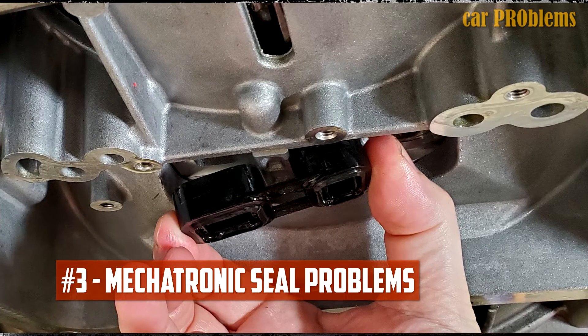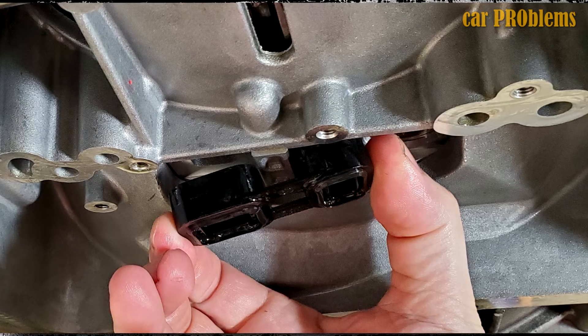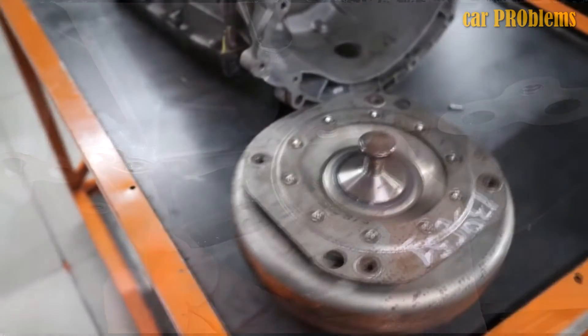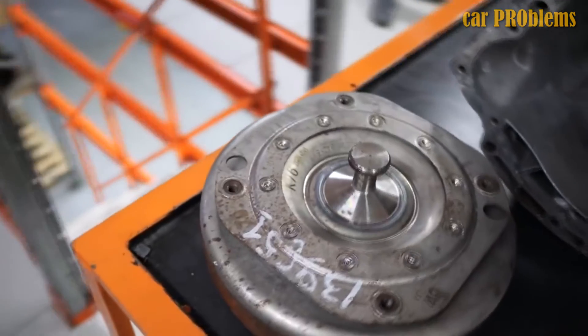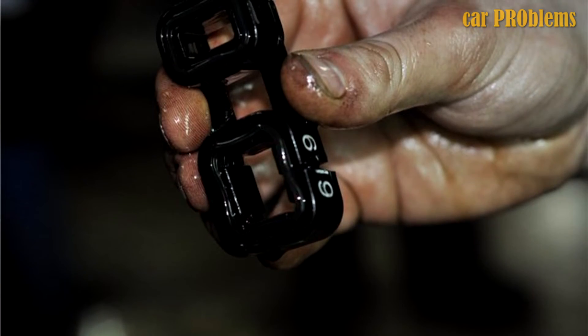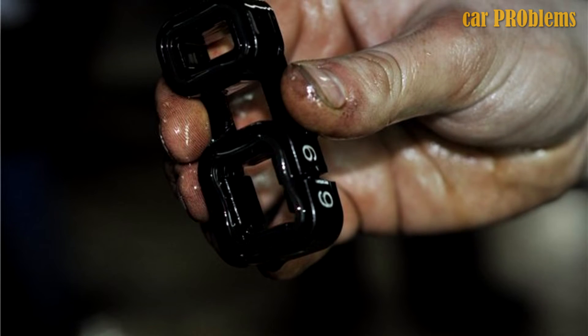Mechatronic Seal Problems: A small seal between the transmission case and the 6HP26 transmission controller — the mechatronic — is the actual cause of many typical issues. When it malfunctions, the transmission won't be able to maintain the necessary level of pressure, which will cause the clutches, transmission pump, and torque converter clutch to fail prematurely. Solution: A new 6HP26 mechatronic adapter seal will need to be installed.